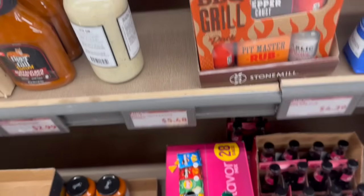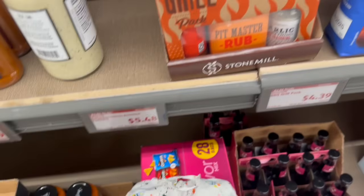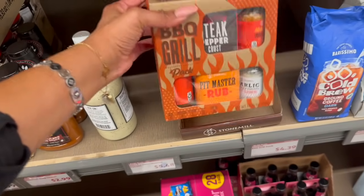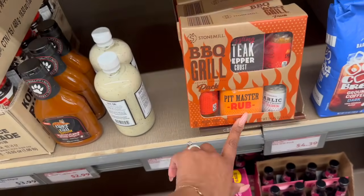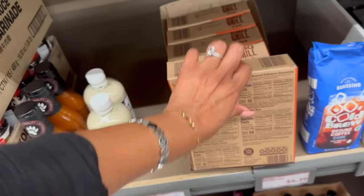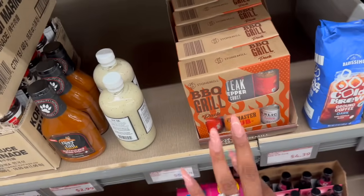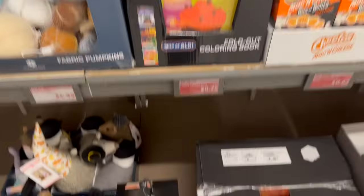This is a great deal for the barbecue grill pack — I was actually waiting for this to go down. It is $4.39. It's the Stone Mill barbecue grill pack and you get all of the pitmaster rub, the seasonings, everything you need. It makes a great Christmas gift or raffle gift, and it's only $4.39. I think it was $14.99 at one time.